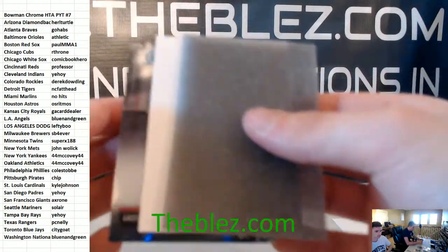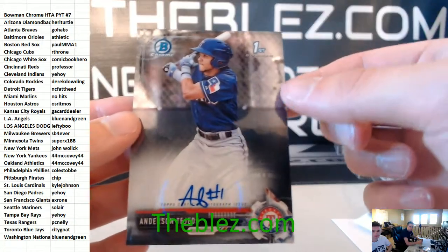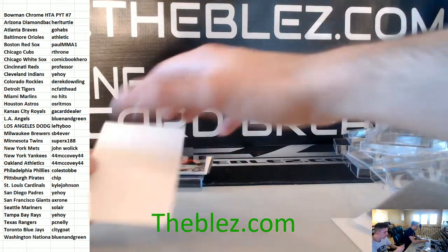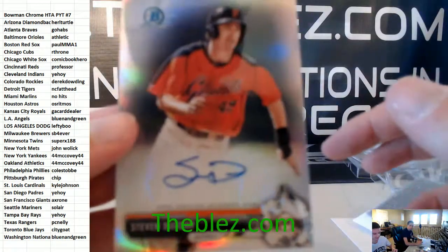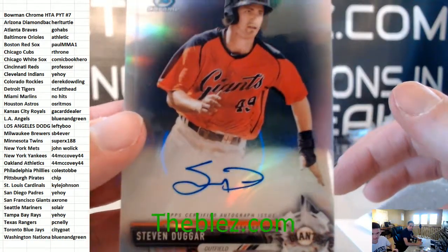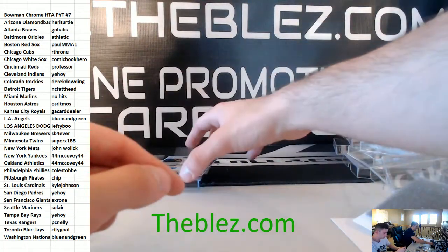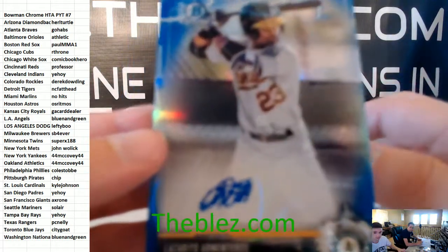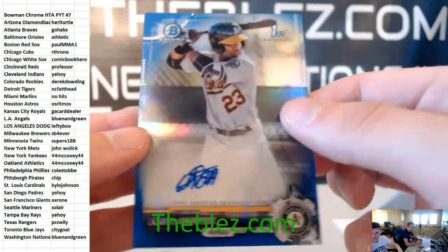We have Anderson Tejeda for the Rangers, base auto. We'll run it back — maybe tomorrow we'll do a quad run back. Steven Dugar for the Giants. And the last hit is Lazarito Armenteros' blue autograph for the Athletics.